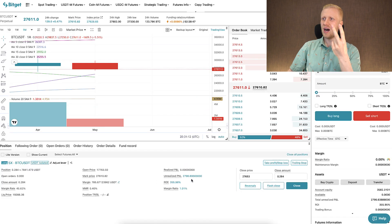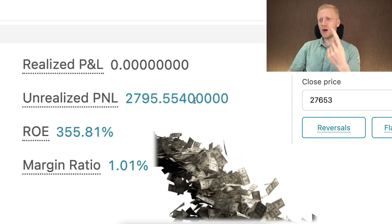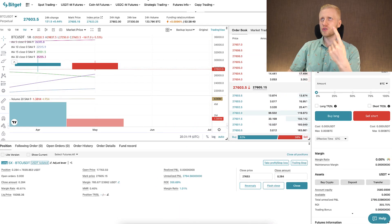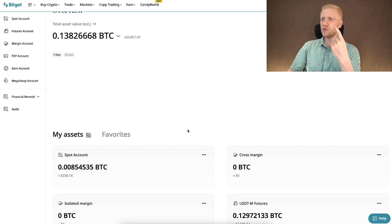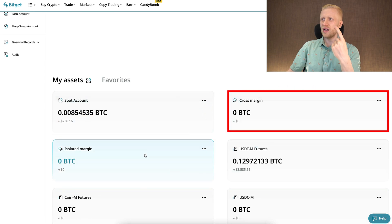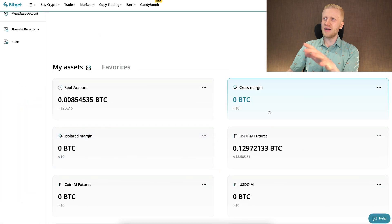As I showed you in the beginning, I have earned $2,796 with just one simple trade here on Bitket futures. Let me show you also your wallet. When you come right here to your assets, you will see different accounts. You can see here cross margin and isolated margin — those accounts are for margin trading.